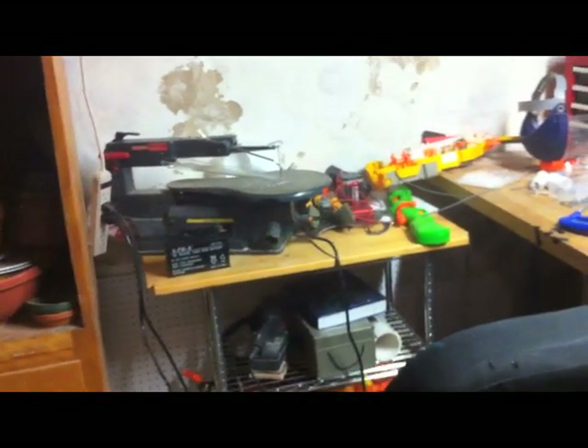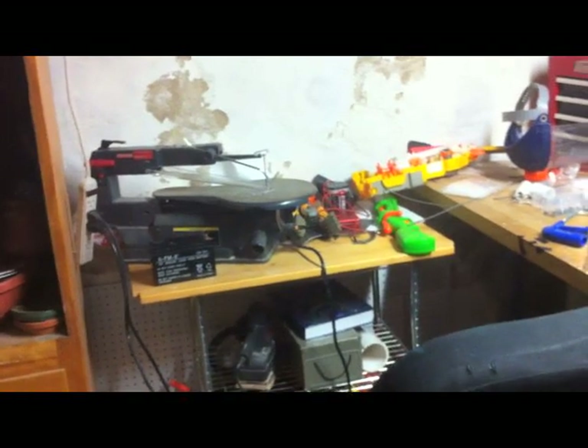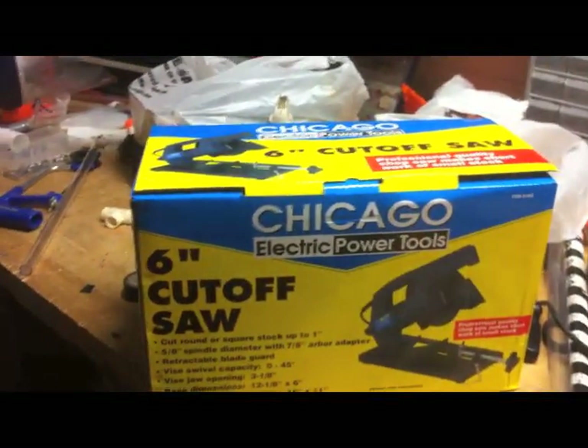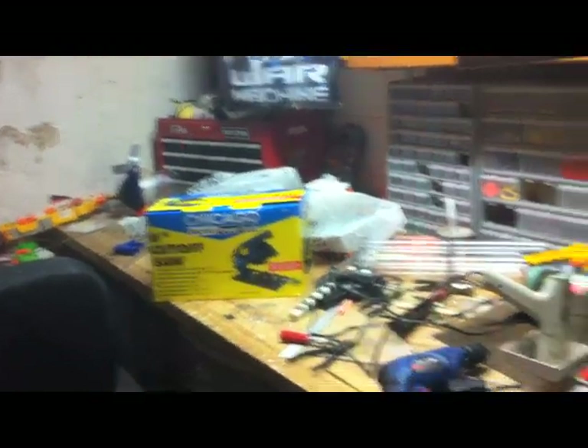That table is going to be cleared off and used for its original purpose, which is just to have my laptop and sometimes my netbook to watch movies down here and look up stuff on the internet while I'm working. This is all going to be cleaned up tonight, and my girlfriend is coming over to help because she's really organized, which is nice because obviously I'm not.